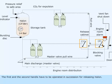The first and second handle have to be operated in succession for releasing Halon. The second handle moves only when it is released by the blocking mechanism.